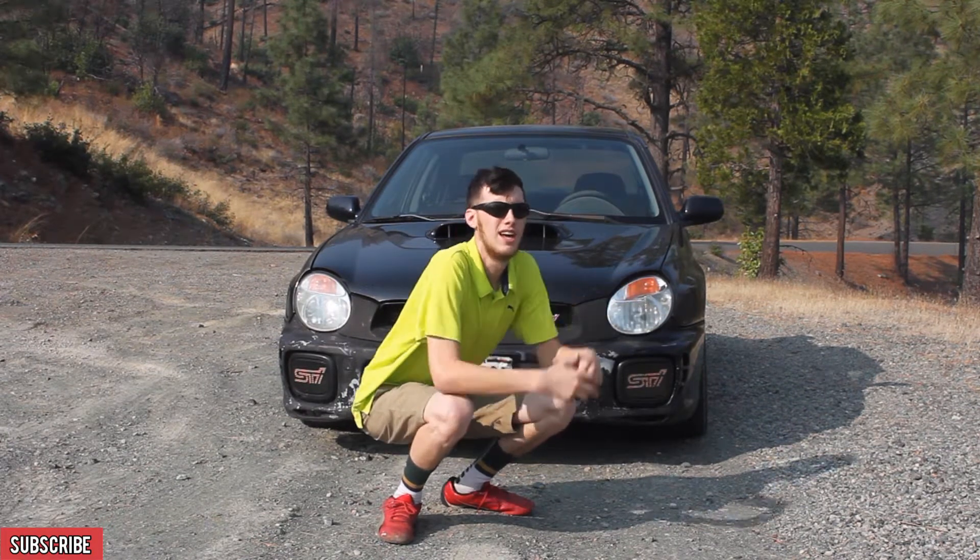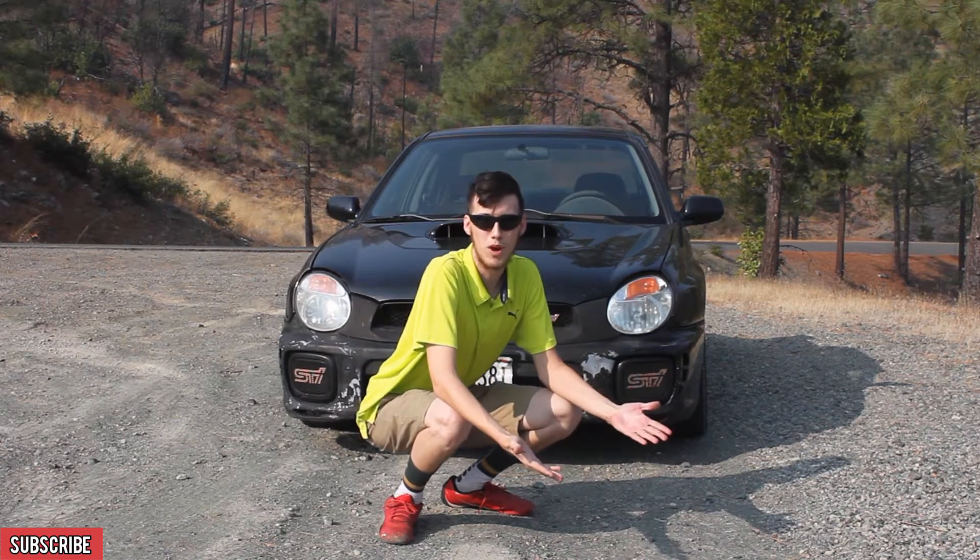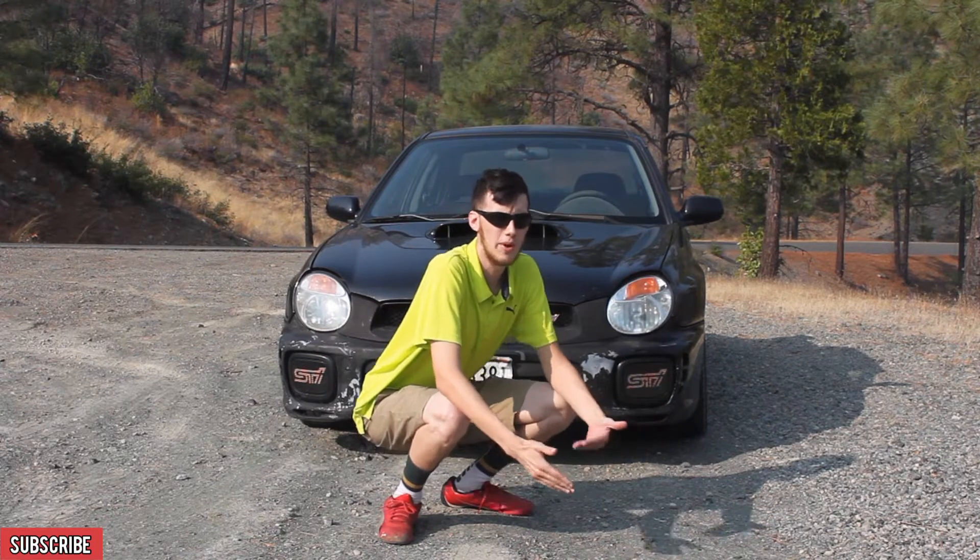2002 WRX, I picked it up in Sacramento, California. The motor had already been swapped out to the EJ207 when I got it.